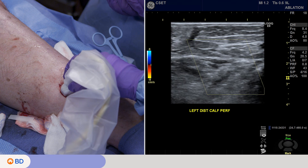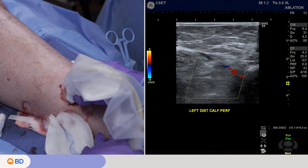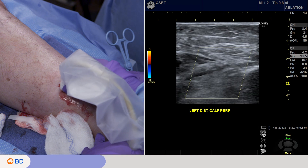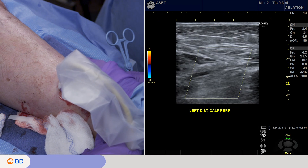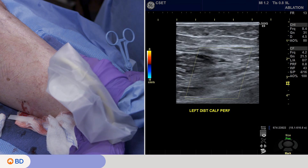Now let's show the posterior tibial — really try to line that out. We have flow. The best follow-up is to follow these patients after the procedure.